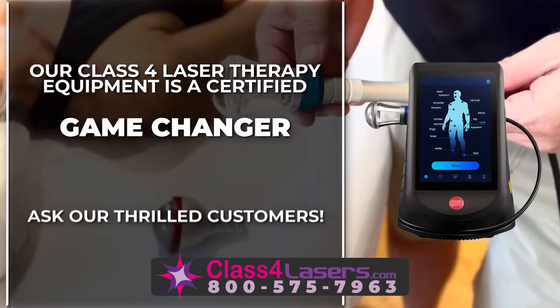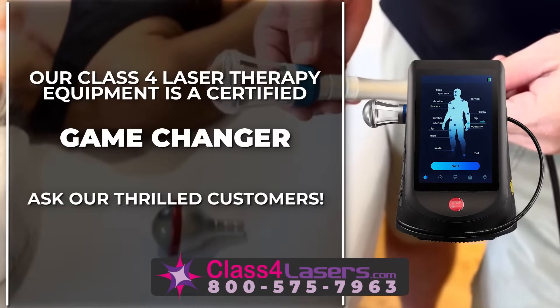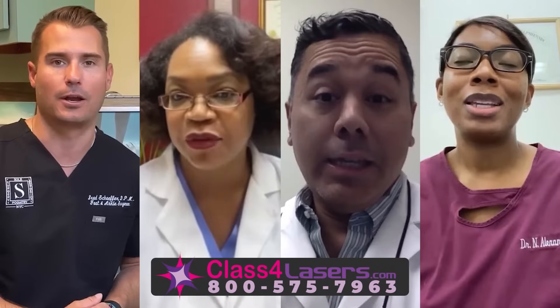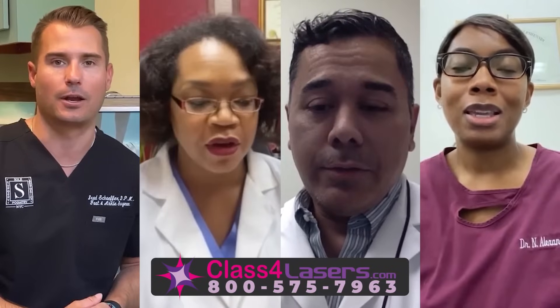Our class 4 laser therapy equipment is a certified game changer. Ask our thrilled customers — game changer, game changer, game changer.